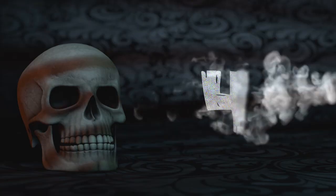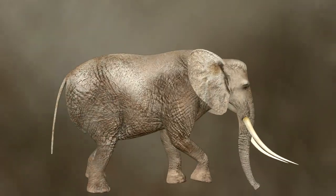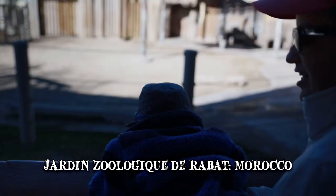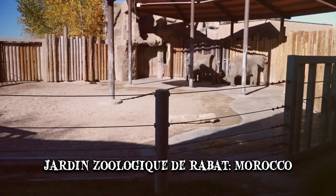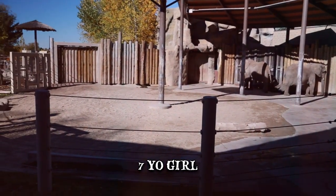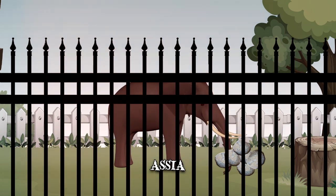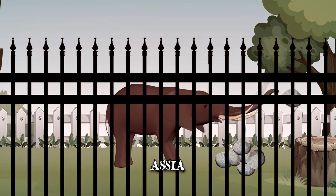Number 4: The Incident at Jardin Zoologique de Rabat. Although not a typical elephant attack, the incident at Jardin Zoologique de Rabat in Morocco serves as a stark reminder of how powerful and unpredictable elephants can be. A 7-year-old girl, whose name was not released by the press, was fatally injured after an elephant threw a rock from its enclosure. A sire, a large female elephant, used its trunk to pick up the rock and then launched it into the air.